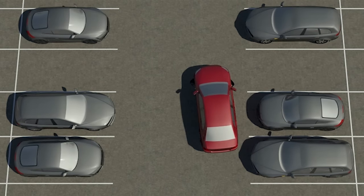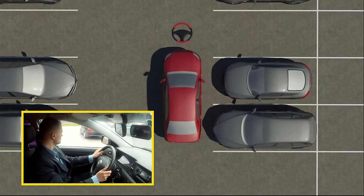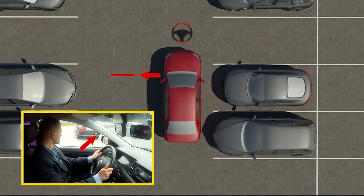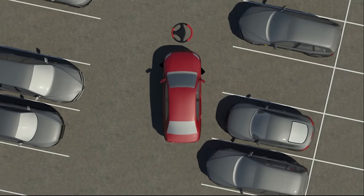We will discuss parking with the left turn. We will be guided by the car parked in the next parking spot. The driver moves straight forward and looks at the left side mirror. When the mirror is in line with the headlight of the car in the adjacent space, the driver turns the steering wheel all the way to the left.